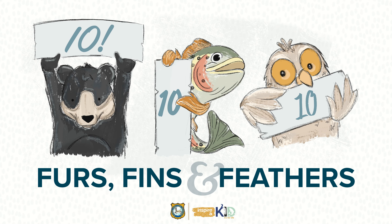Hello, listeners. Welcome to Furs, Fins, and Feathers, a podcast presented by the Wyoming Game and Fish Department. I'm Parker. And I'm Frances. In each episode, we will discuss a Wyoming wildlife species and the features that make it so incredible.